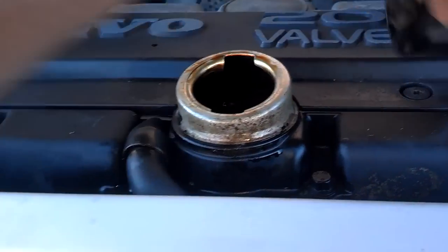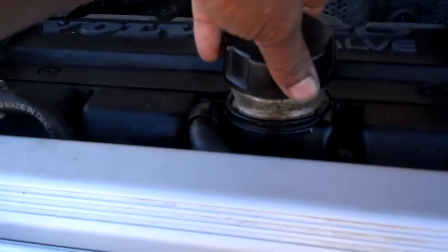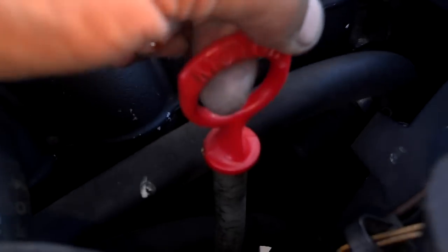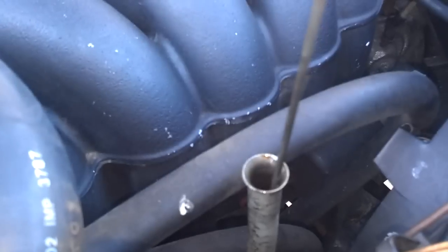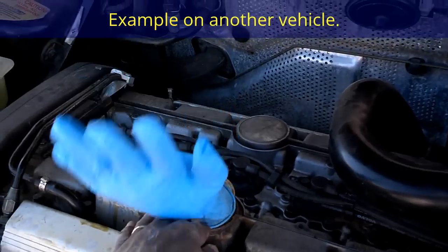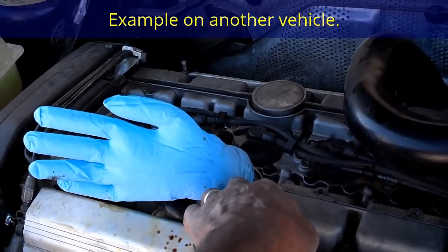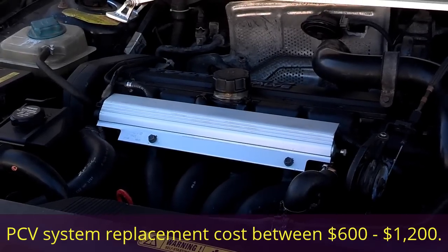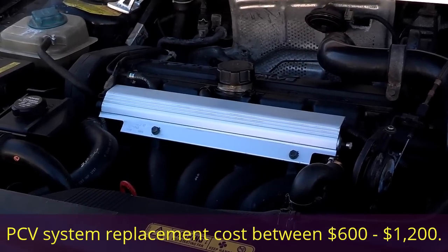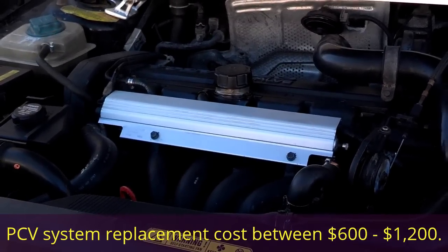Put the oil cap back on, then pull the dipstick out a little bit to see if smoke tries to come out. If the system is bad, smoke will come out of there like a little freight train. As you can see, the glove is inflating, so this system does need to be replaced or serviced. An independent shop will charge anywhere from $600 to $800 to do that service; a dealer will charge anywhere from $900 to $1,200.